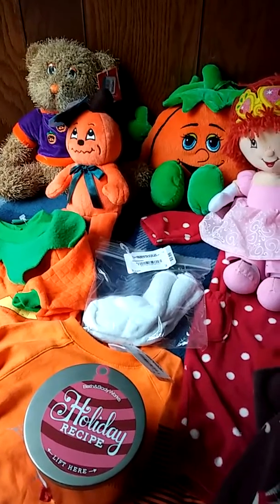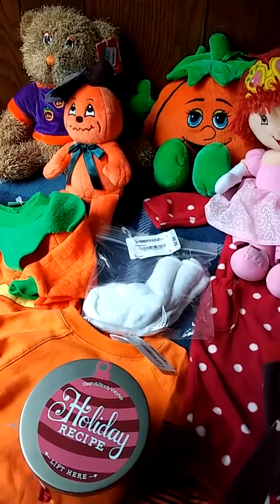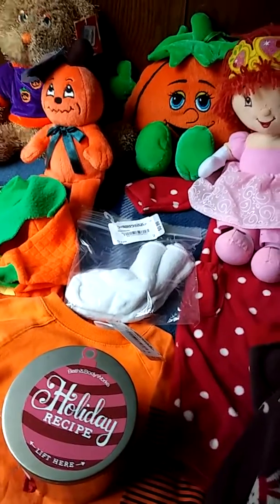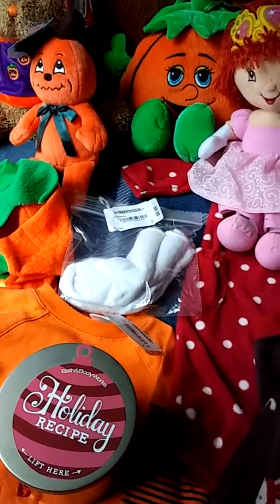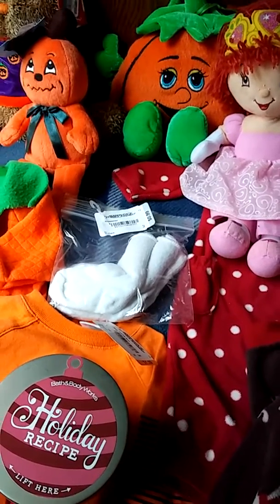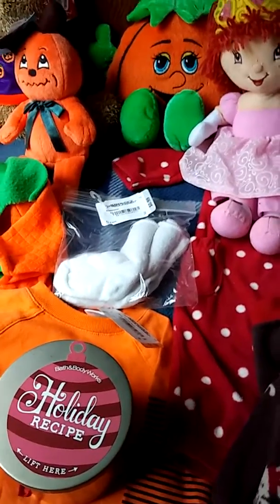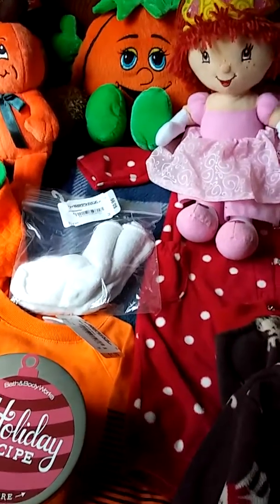Hi everybody, it's Carla. I just wanted to come on with a small haul that I got at my thrift stores in town today. I got a couple items last week from one of the same thrift stores too. This time of year, people are clearing out and gathering up stuff for seasonal items. Christmas, Halloween, Thanksgiving — those items are all being put out right now for sale, and now is the best time to go and pick them out before they all get picked over. That's what I did today and I got some really good prices.